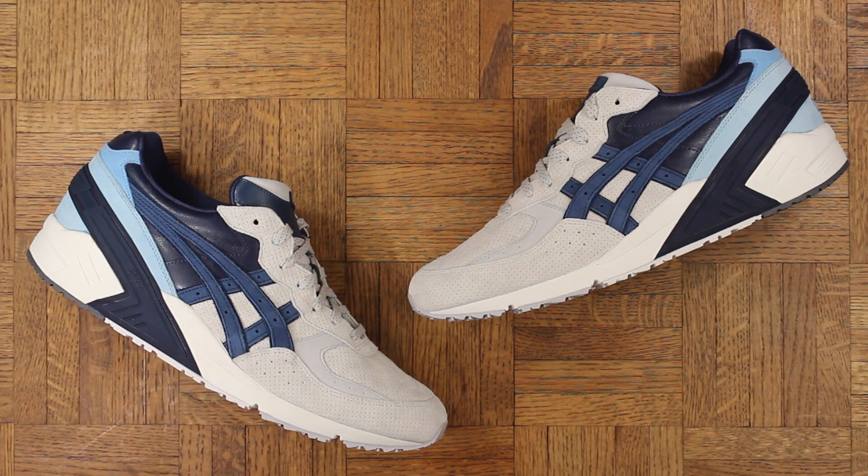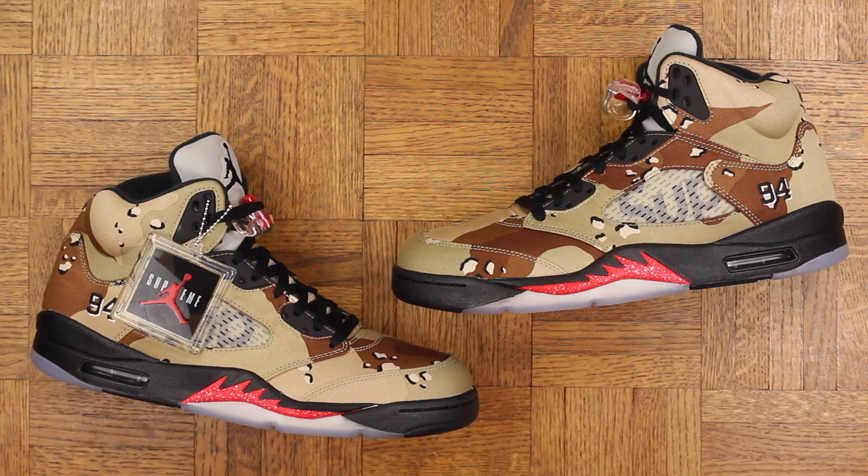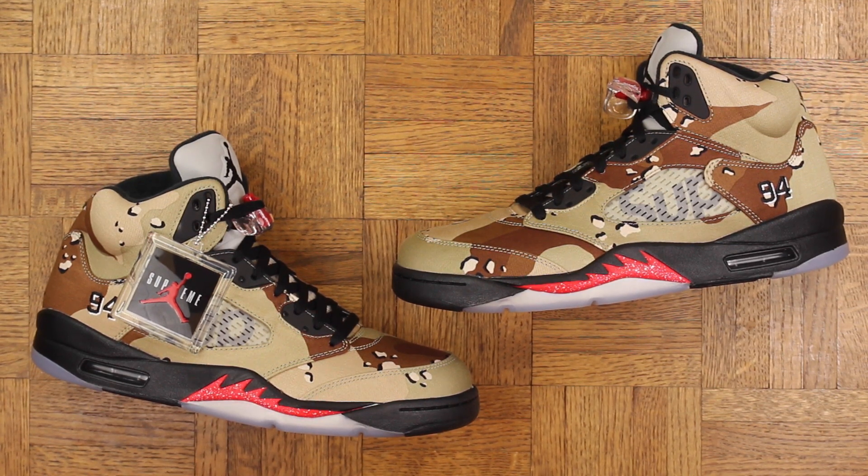Number 4: the Asics Gel Sight Pacific by Ronnie Fieg. Some people may be a little surprised by this pick, but this shoe is sensational. These were kind of slept on as far as Ronnie's go anyway — they shouldn't be. I love the color blocking, it's a great model, and the materials are just stupid.